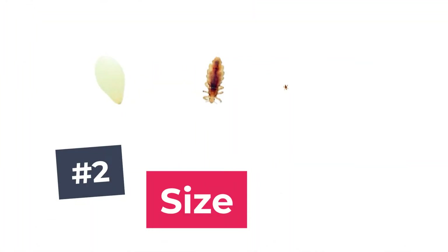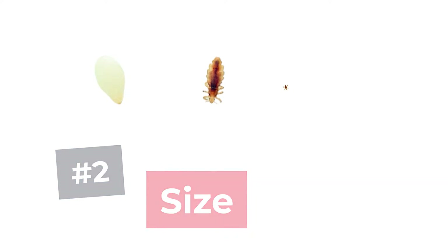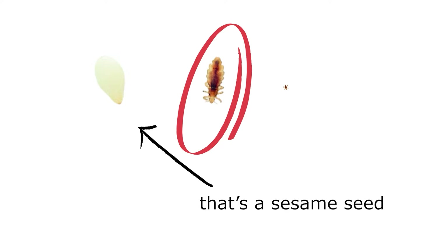Number two: lice size. One of the big reasons why lice are so hard to see is because of their size. When they are adults they're about the size of a sesame seed. However, when they're first hatched they're teeny tiny — almost invisible. A lot of times people are looking for the bigger sesame-seed-size lice, but there are very few adults; usually what you have is a whole bunch of lice eggs and babies.